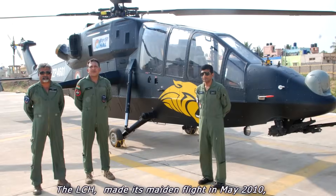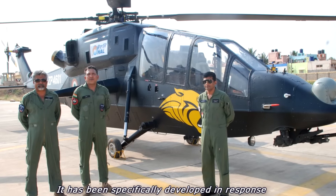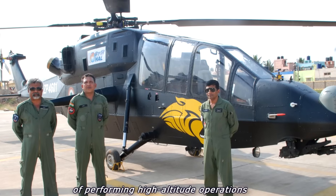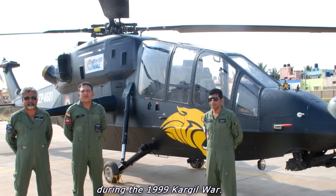The LCH made its maiden flight in May 2010. It has been specifically developed in response to the lack of an attack helicopter capable of performing high-altitude operations during the 1999 Kargil War.